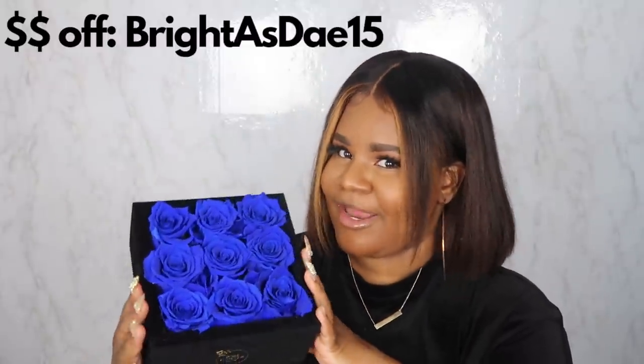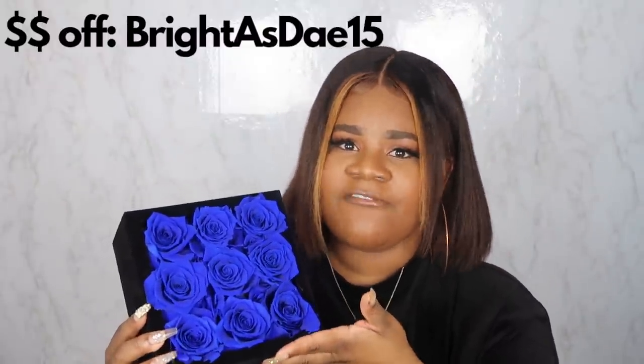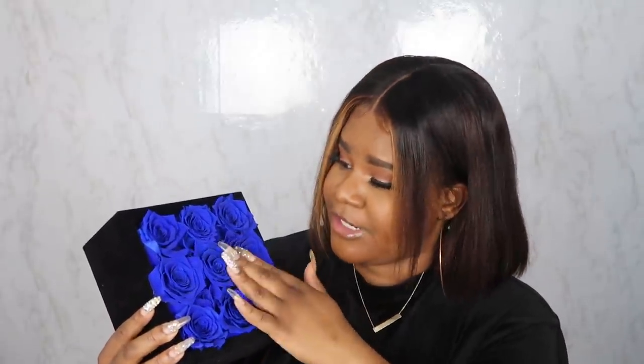I'm pretty sure it can last longer than that if you really take care of it and be gentle. They are obviously artificial. I'm not sure if you can take them out — I'm not even going to try because I don't want to mess up the arrangement. Just keep it on your dresser or side table to match your decor. They have different colors to match any scheme throughout your house, office, or anywhere. Thank you to Rose Forever for reaching out — definitely go check them out and look in the description box for a coupon code.